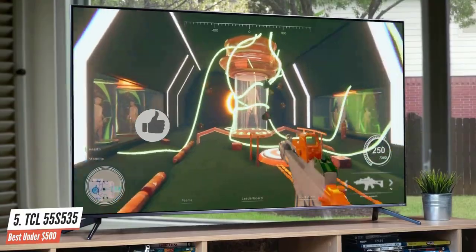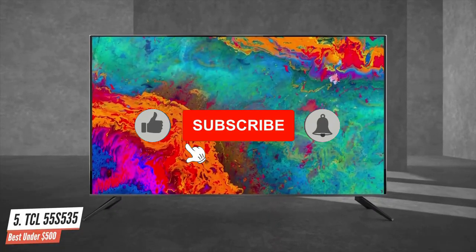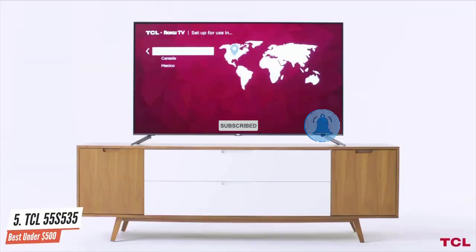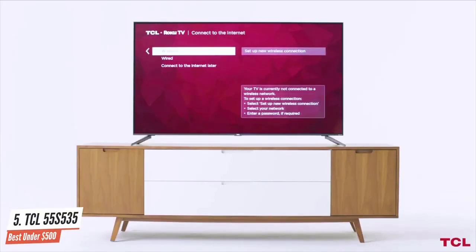For gamers, a responsive TV is just as important as one with a good picture. With Auto Game Mode, you will experience the smoothest action, lowest latency, and the best picture settings for gaming automatically.